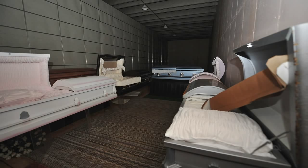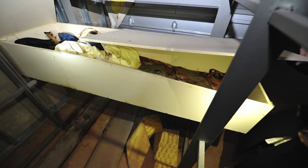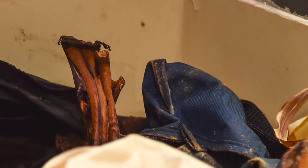Inside Memorial Mound in Bessemer lies the remains of at least one body. The abandoned tomb, littered with embalming chemicals, open caskets, and decaying human remains, is now a scene for gawking tourists.